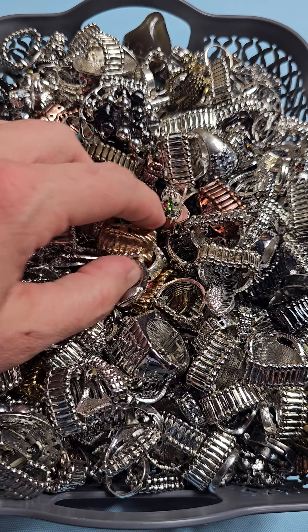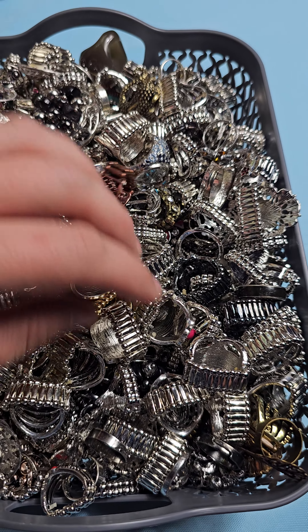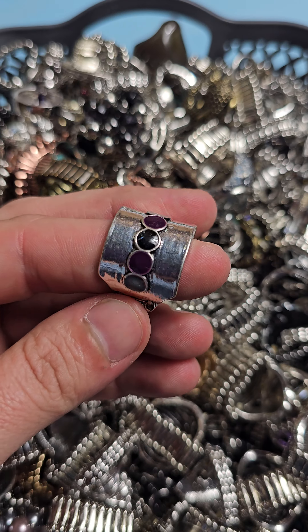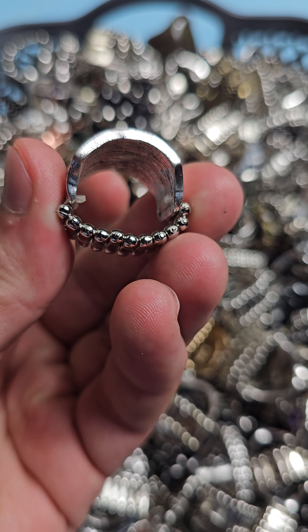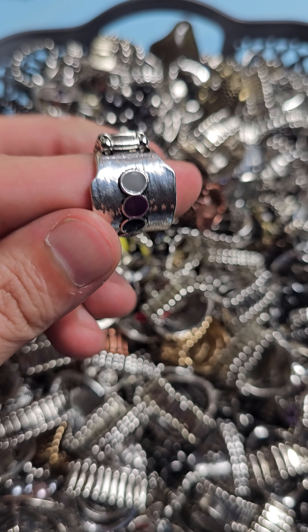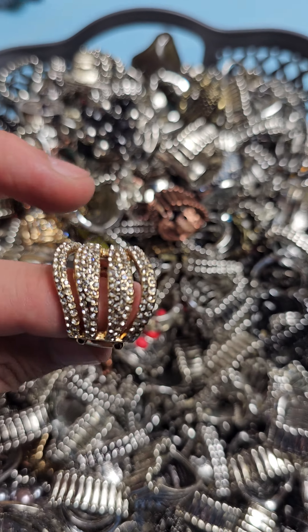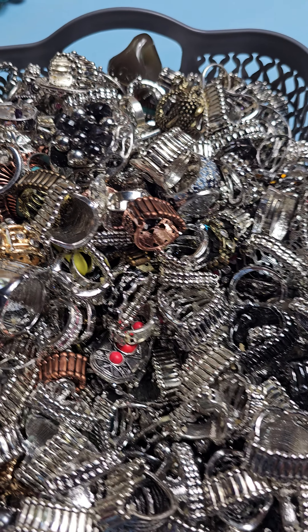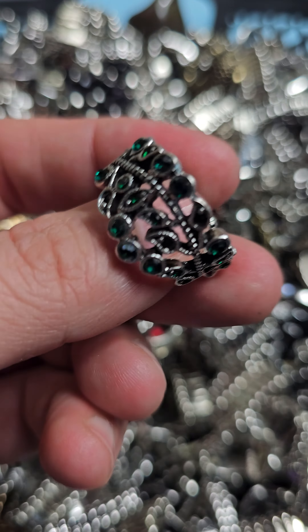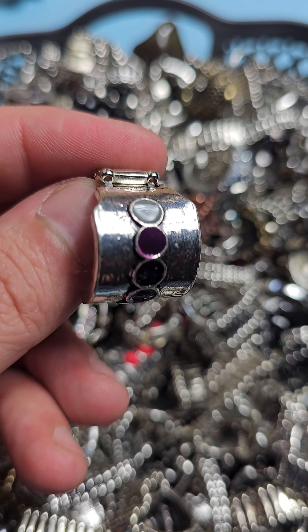Hi everybody and welcome to my first 'sold.' I do have many multiples of these rings. These are all rings that are stretchy — you can see they all stretch, and that's true for all of the rings in here. Each ring is different, so there's a ton of different rings in here. I can show you a few of them but there's no way I could show you all of them. There are some really pretty ones.